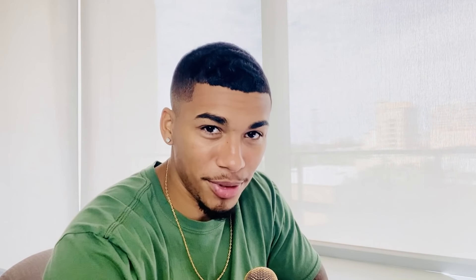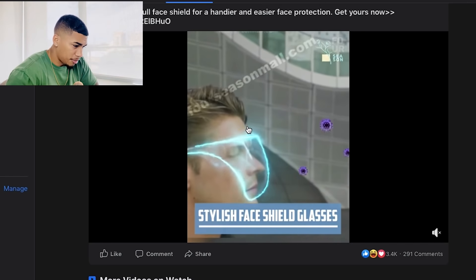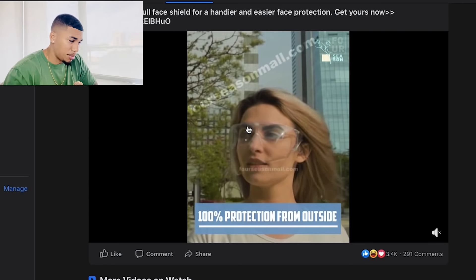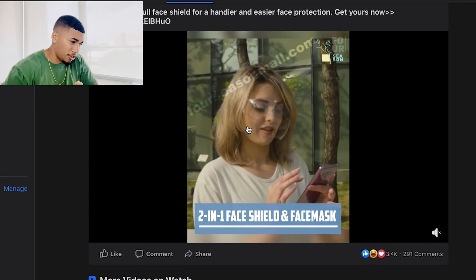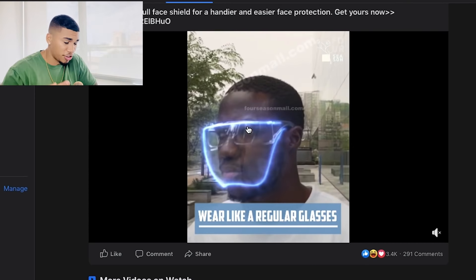Now we're on product number two — Facial Glasses. Let's go ahead and check out the Facebook ad. This ad actually is not doing that bad at all — it has 3.4K likes on it and I've been seeing a bunch of competitors selling it. You can definitely improve on this advertisement by removing all the watermarks and distracting elements, but this is definitely selling right now for these people.